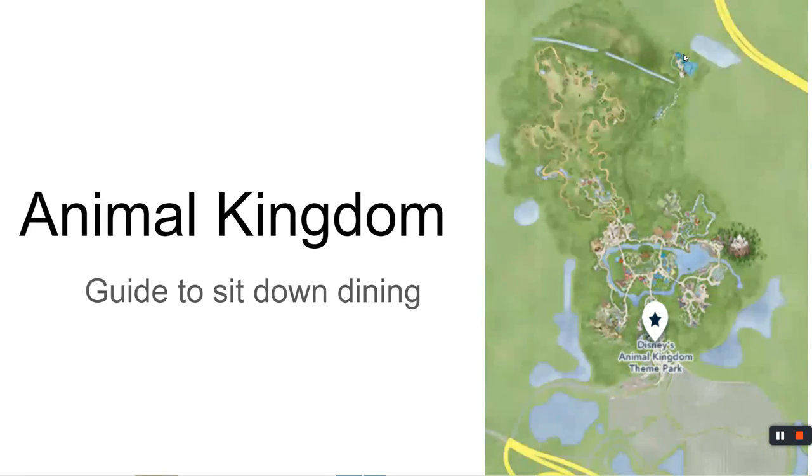You considered everything that Disney has to offer. I consider Disney like a fire hose — there's just so much to do, there's water everywhere. If you try to drink out of the fire hose, well, I've never done it, but I imagine it would be very difficult. So I'm trying to break it out into streams of thought.